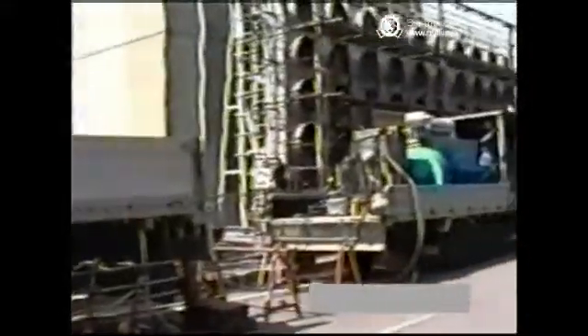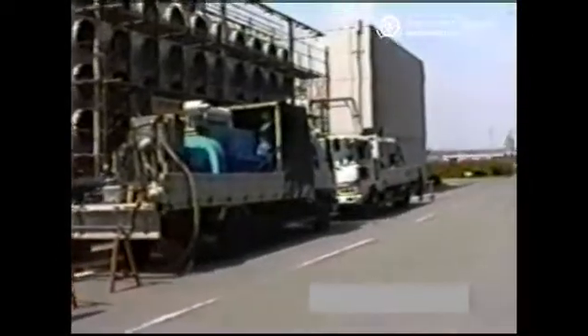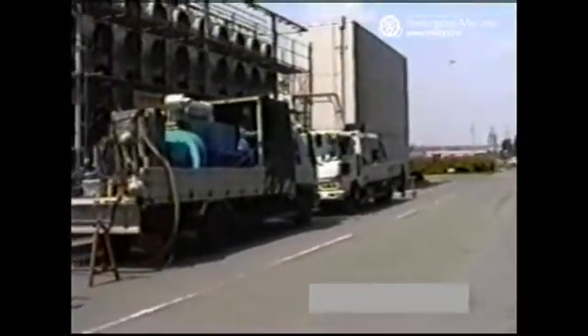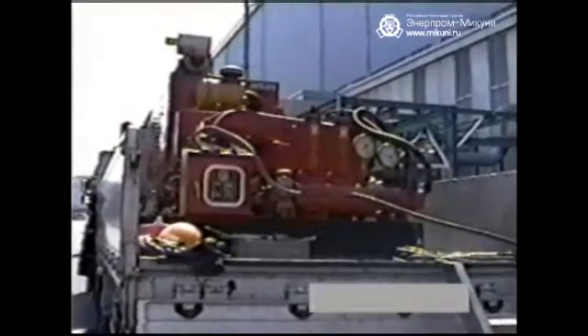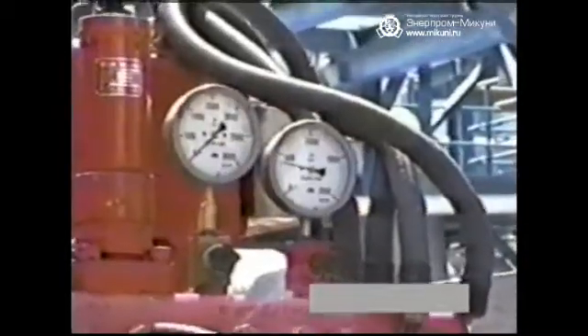Sugino Machine Limited has been concentrating their efforts on the research and development of a high-pressure water jet cleaner system which utilizes water power. The first model of the Sugino jet cleaner was presented in 1964 and employed water pressure of 300 kilogram force per square centimeter.